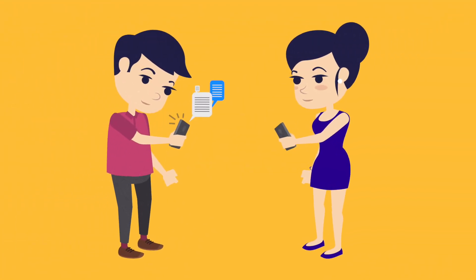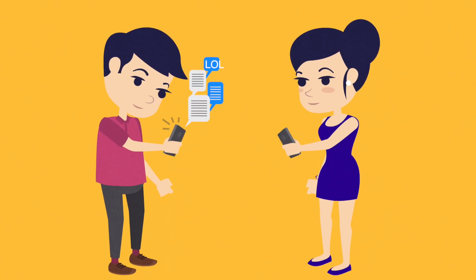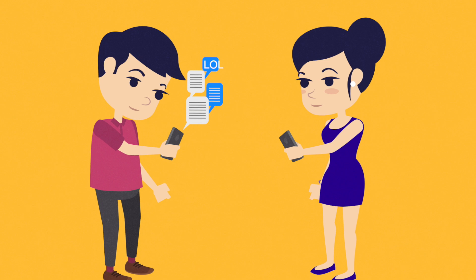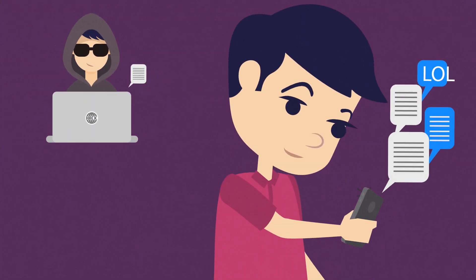Today we send hundreds if not thousands of text messages every day, either by a cell phone SMS or through a messaging app. How can it be ensured that a private message remains so and that it cannot be intercepted and read by someone else?